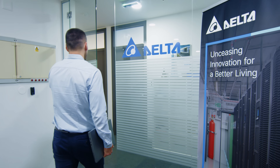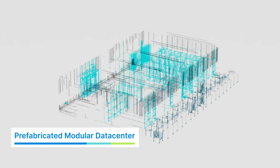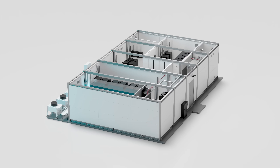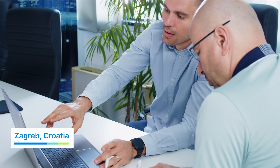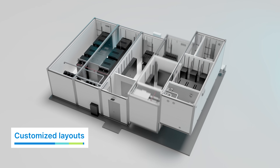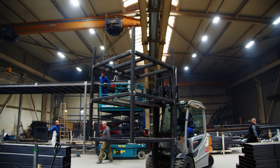At Delta Electronics, our modular data centers, prefabricated by our expert team of engineers in Croatia, save you time and money. From your first consultation, our pre-sales design team works with you to understand your requirements, analyze feasibility and create customized layouts that meet your exact needs. Our solutions are scalable, factory tested and built for rapid deployment.